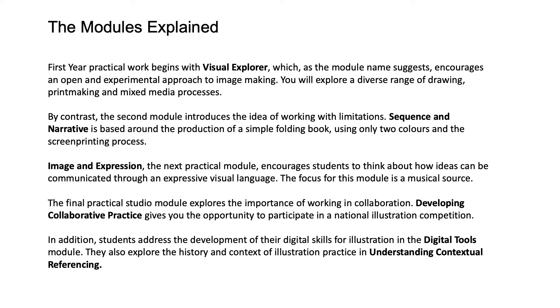By contrast, the second module introduces the idea of working with limitations. Sequence and Narrative is based around the production of a simple folding book using only two colours and the screen printing process.